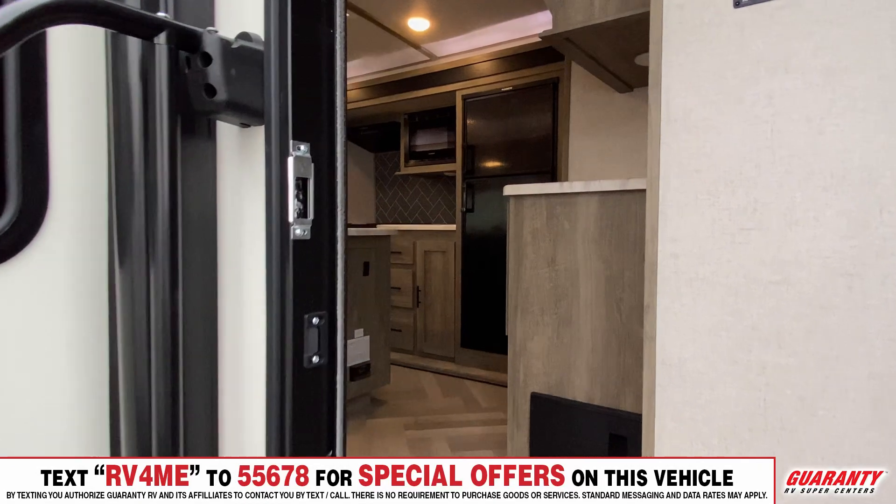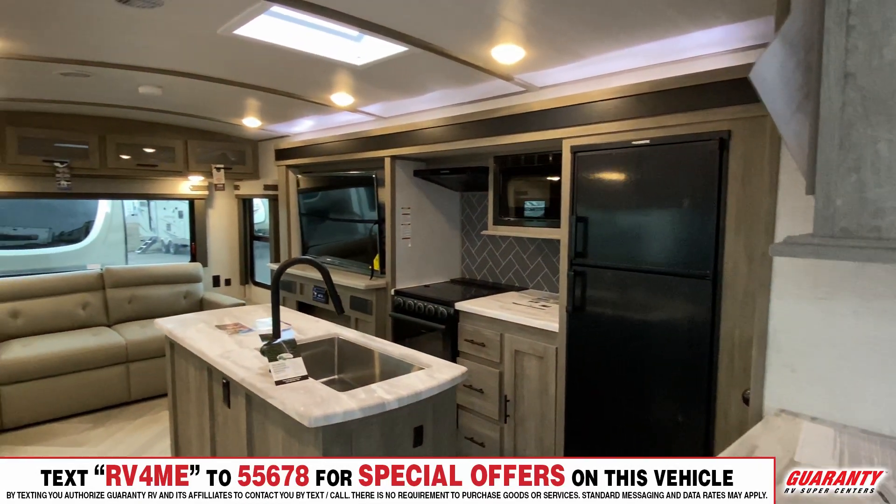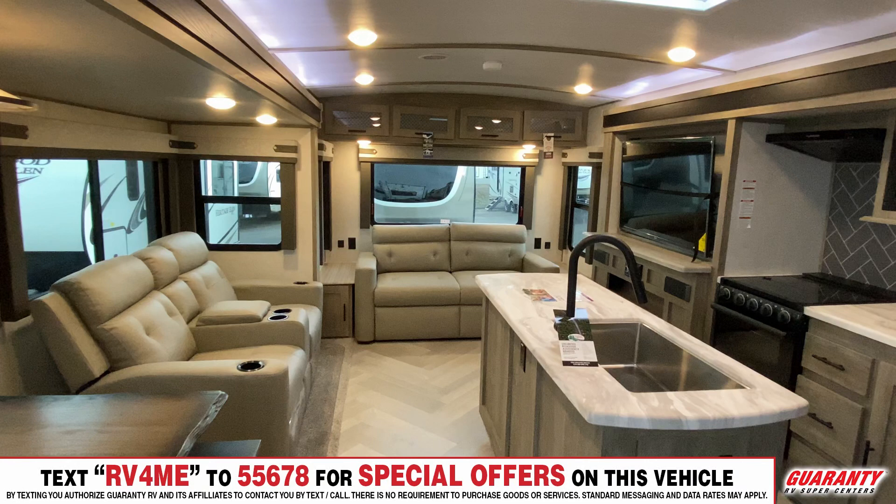When you walk into this trailer, most people say "wow" or "this is the one." The reason why is they do everything beautiful in these trailers. If you look down at the floor, it's more of a chevron-patterned Shaw floor, composite style countertops that are lightweight and durable but are not laminate. There's so much space because there are two big super slides that both slide out, giving you all this room in the middle with a beautiful island in the kitchen.